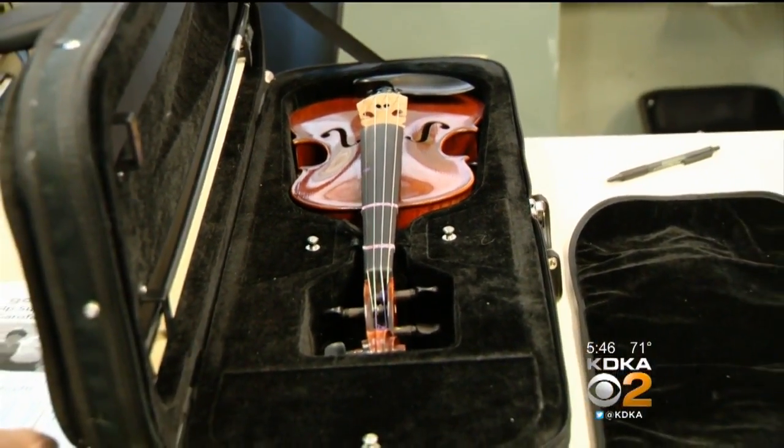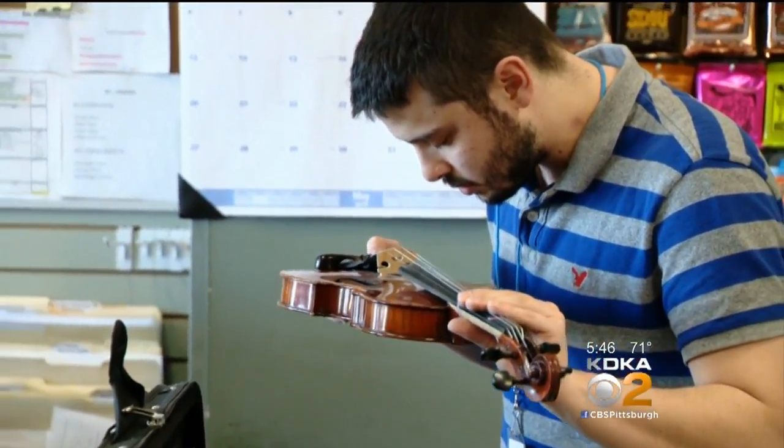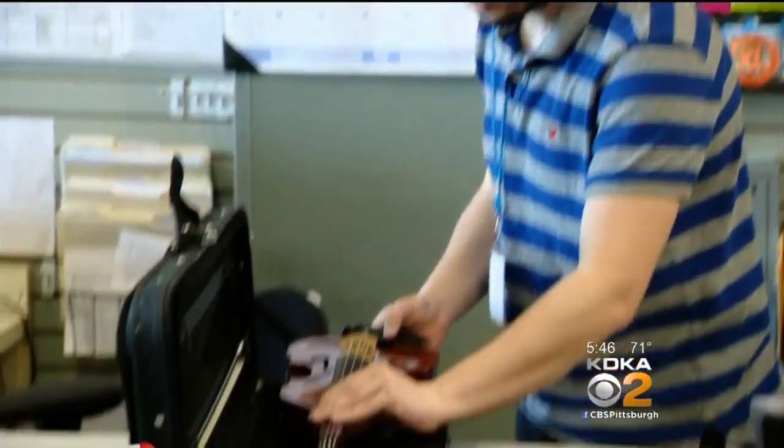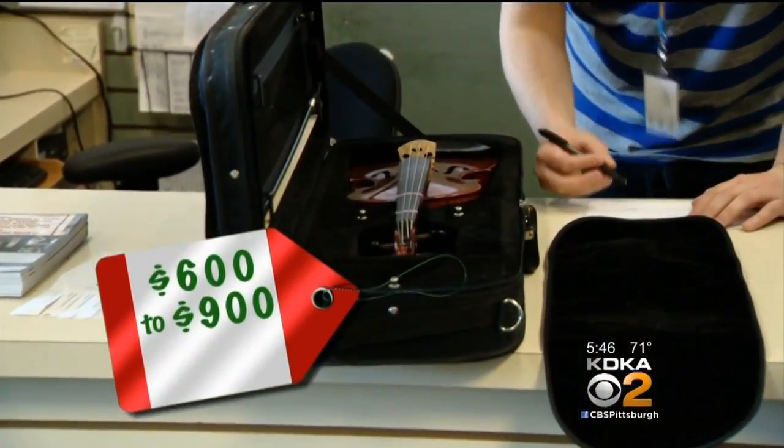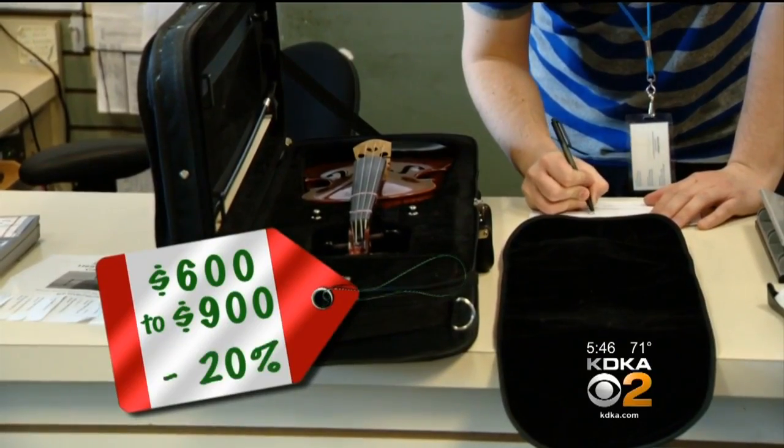Kristen was hoping for around $700. The next week, Johnston Baugh's called to say they would put her violin on consignment, suggesting a price of $600 to $900, and they take 20% — meaning Kristen could get close to what she wanted if it sells.